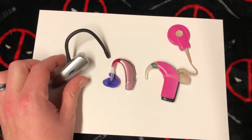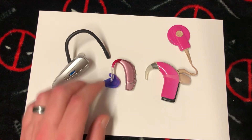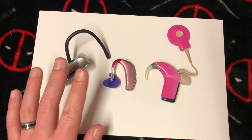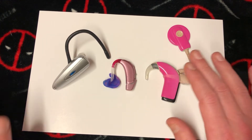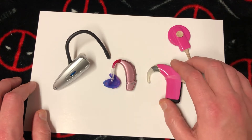A hearing aid is different — it's more professional. They're designed so that sudden loud sounds will not damage your hearing. A professional will make sure these things work exactly like you need them to, and they're just better for you overall.